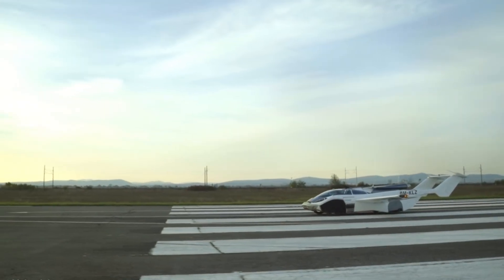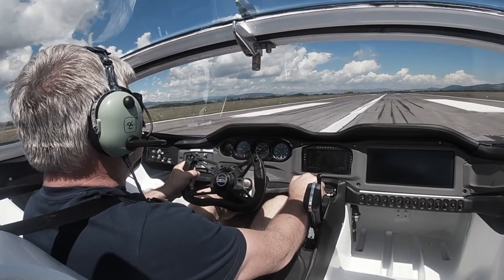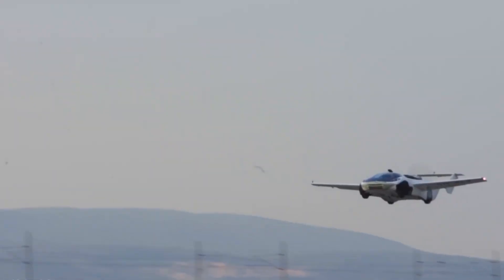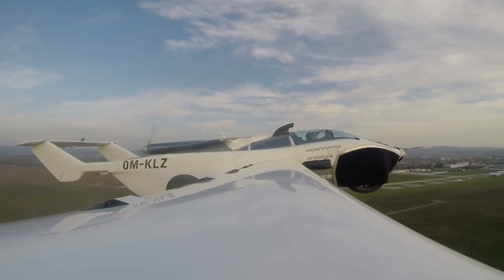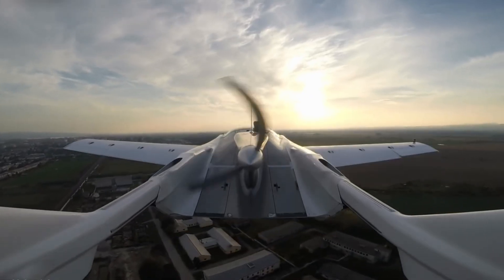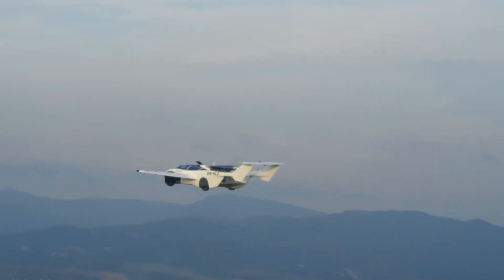The car lets you travel both on the road and in the air, giving you freedom to choose how and where you go. For people who dream of combining driving and flying, this car makes that dream real. The Klein Vision Flying Car is also the first fully approved flying vehicle in the world.